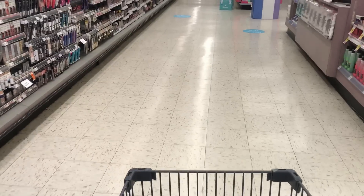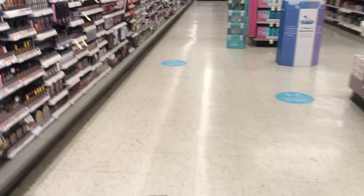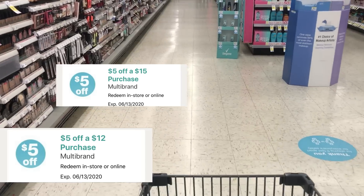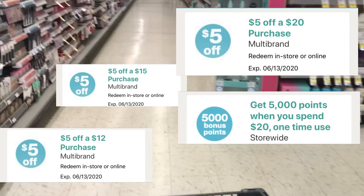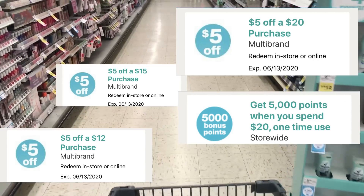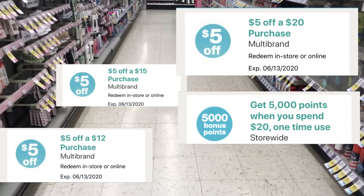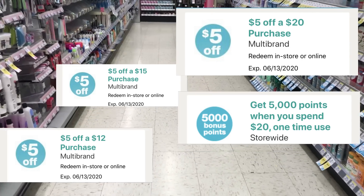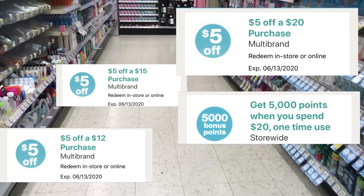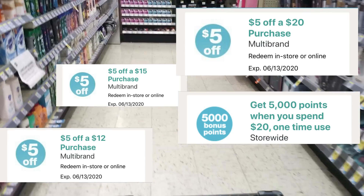Good morning, happy Sunday! This week Walgreens gave us several $5 off coupons. We have a 3 for $15 — I didn't clip that — but you may have that on your card. I have a $5 off $12, a $5 off $15, and a $5 off $20. Plus I have a spend $20 get 5,000 points offer, and if you have the paper booster you can pair those together to make a fantastic deal. Let's get started using that $5 off $12.